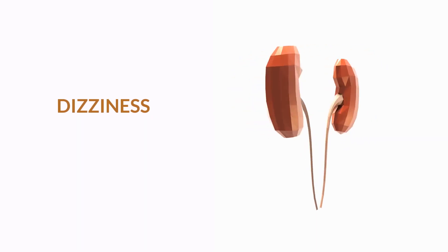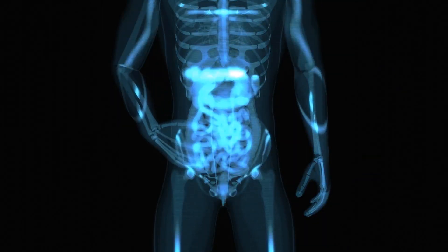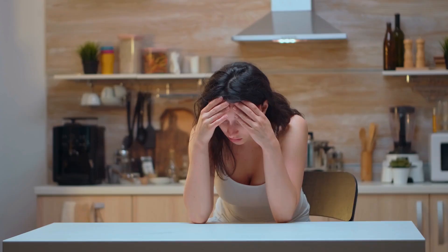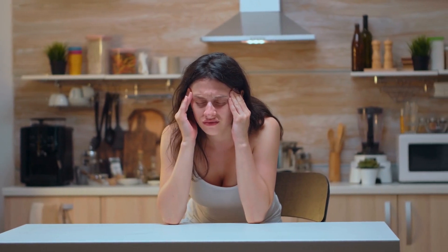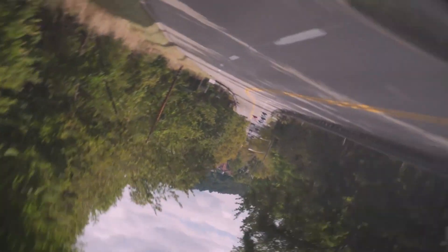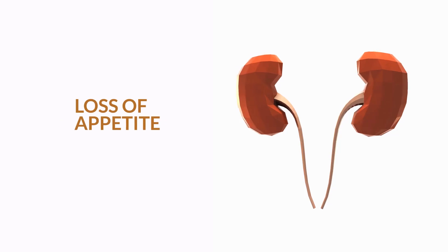4. Dizziness. Dizziness is another symptom of kidney failure due to an electrolyte imbalance or metabolic acidosis. Electrolytes are minerals that help maintain the balance of fluids in your body. When they are out of balance, you may have an irregular heartbeat and start feeling lightheaded or dizzy. These problems occur because your cells are unable to contract and expand. If you notice that you feel dizzy at any time, seek immediate medical attention.